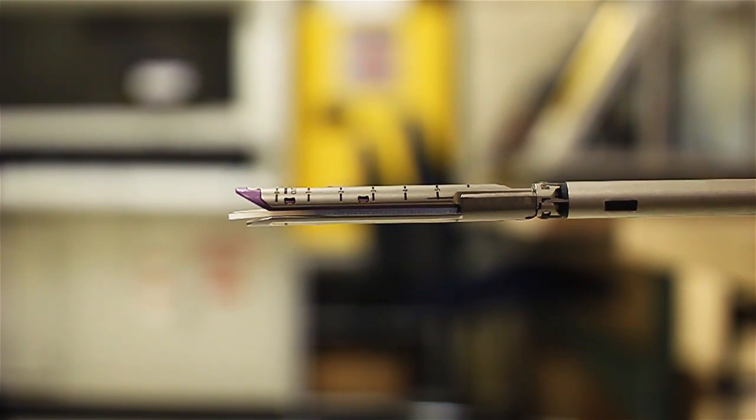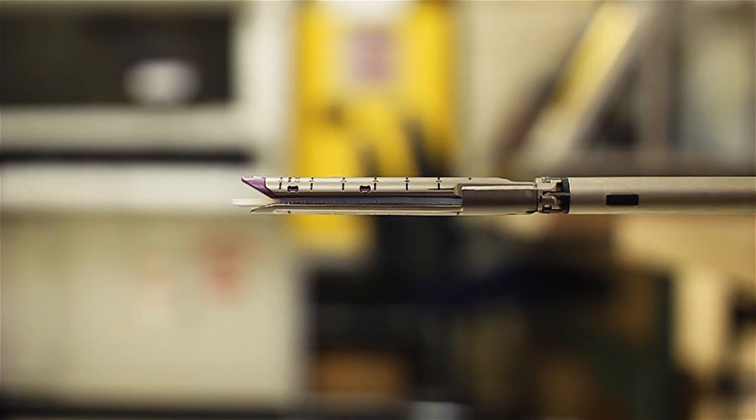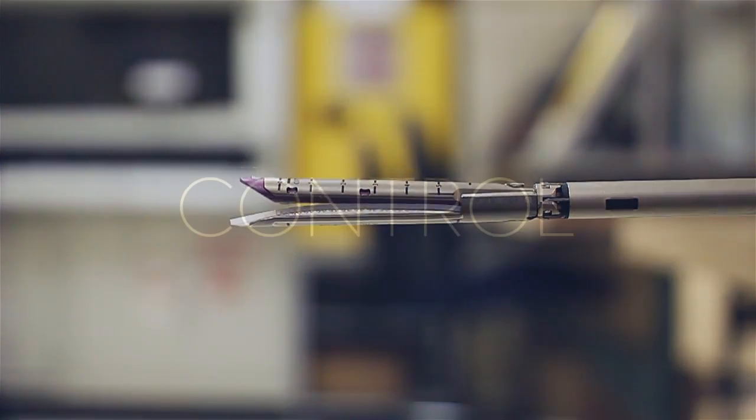For a surgeon, this means that whether it's a resident's first time applying a stapler, or it's a surgeon's thousandth time applying a stapler, everybody applies it with the same speed and the same force, thanks to the iDrive Ultra's microprocessor control.